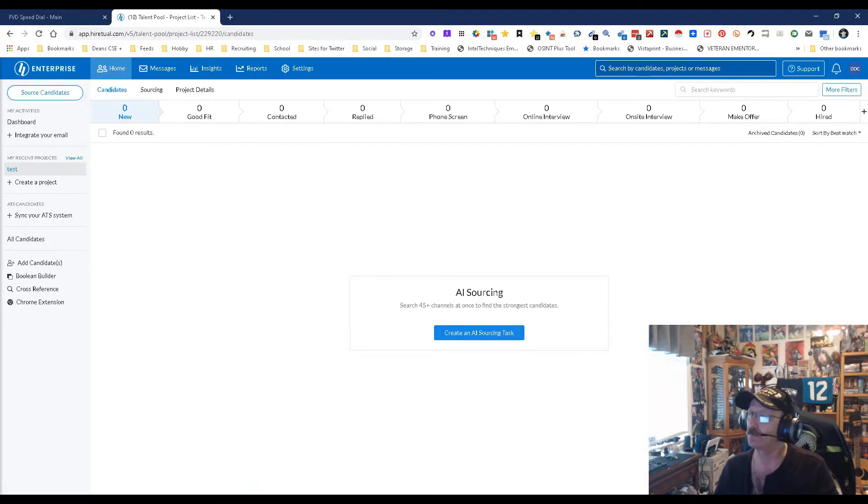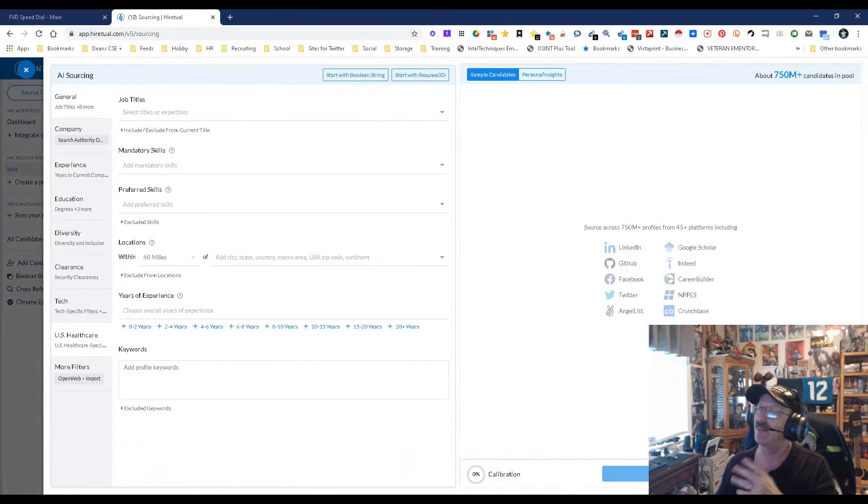Here I've created a folder and put in a project I recently created called Test. This is where you get the full power of their AI. You get to put in all the different things — you can still start with a boolean string, still do your resume search, still do insights, still pick where you want to search. You now have two different ways to do it: from within a project where everyone goes into the project, or from outside the project where you're testing the waters. If you find people you like, you can still put them into a project — both capabilities, which I really like.